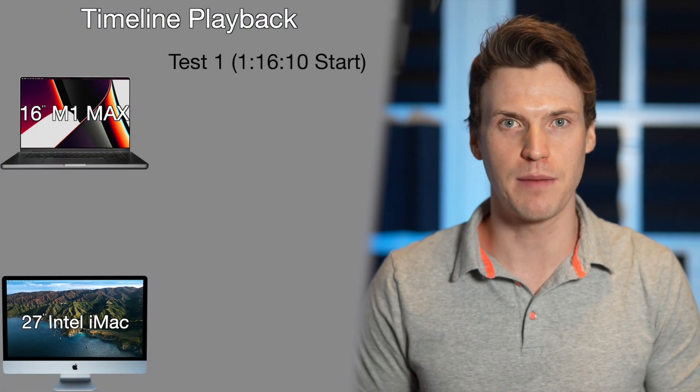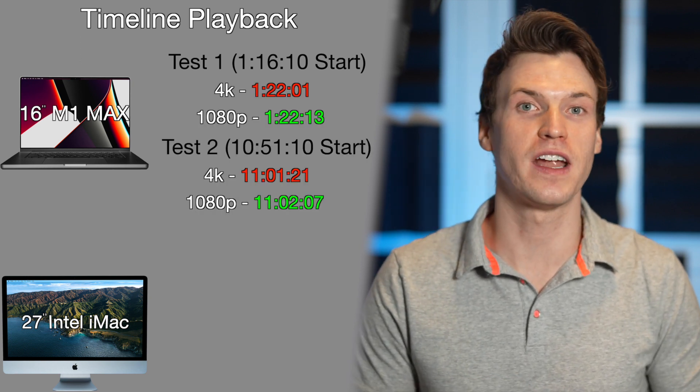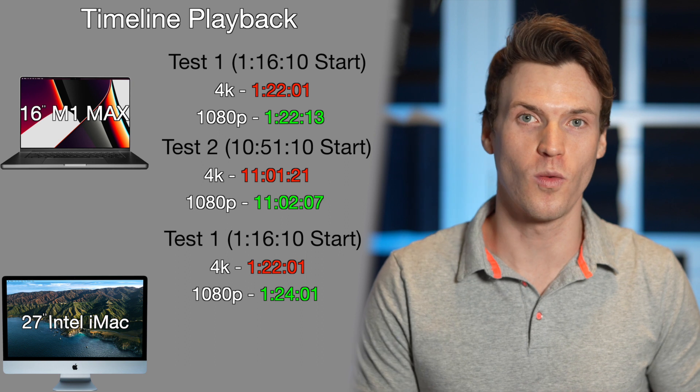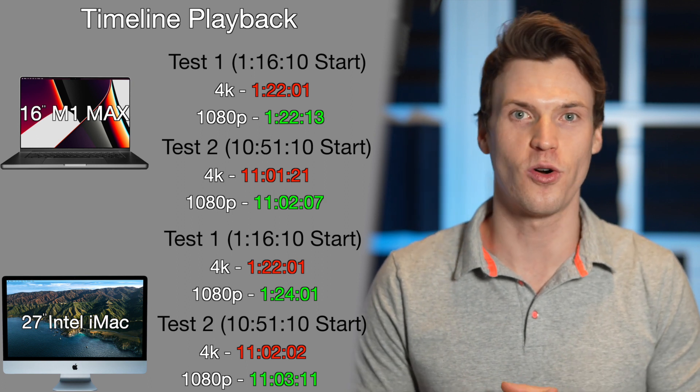Those tests were with an unrendered timeline. When the section is pre-rendered with the 4K timeline and better quality playback, both Macs play back with no dropped frames in the first and second examples. Switching to a 1080 timeline, the M1 Max played for half a second longer in both examples, stopping at 1:22:13 and 11:02:07. The iMac had a slight improvement playing 2 seconds longer to 1:24:01 in the first example and about a second longer in the second, so the iMac performed slightly better overall.